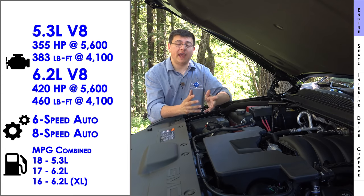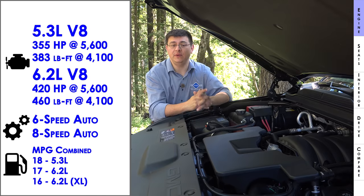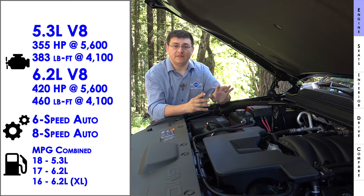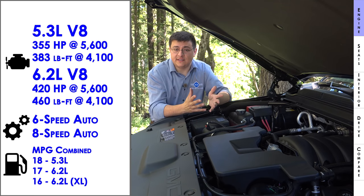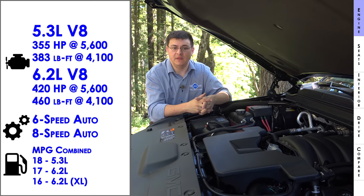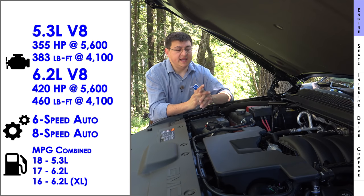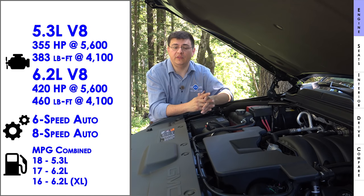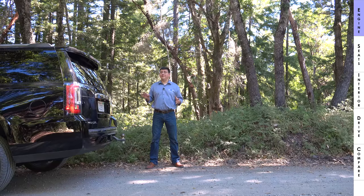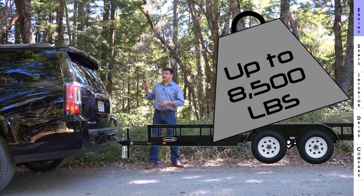Fuel economy obviously won't match a Camry or Accord, given this is a 6,000-pound SUV. However, GM has done everything possible to modernize the V8 with variable cylinder management — deactivating four cylinders on the highway — plus direct injection and variable valve timing, even though it's still a pushrod design. Ford went the other direction with a 3.5-liter twin-turbo V6. The Yukon can tow up to 8,500 pounds in short wheelbase form, with around 1,000 pounds of tongue weight.